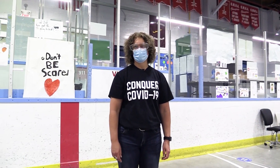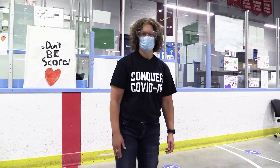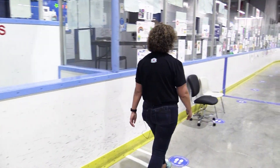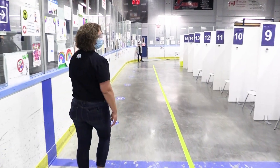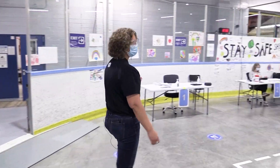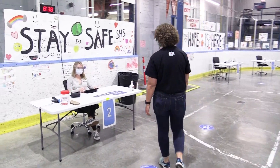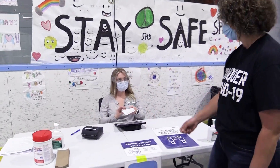Once you've completed your post-vaccination monitoring period, you'll exit your vaccination cube and proceed down to the checkout area. We have Wayfinding volunteers located throughout the clinic to help guide you to the next available checkout station. Checkout tables are located at the back of the arena, and this is where you'll come to confirm that you've completed your vaccination and to get confirmation that you were vaccinated today.